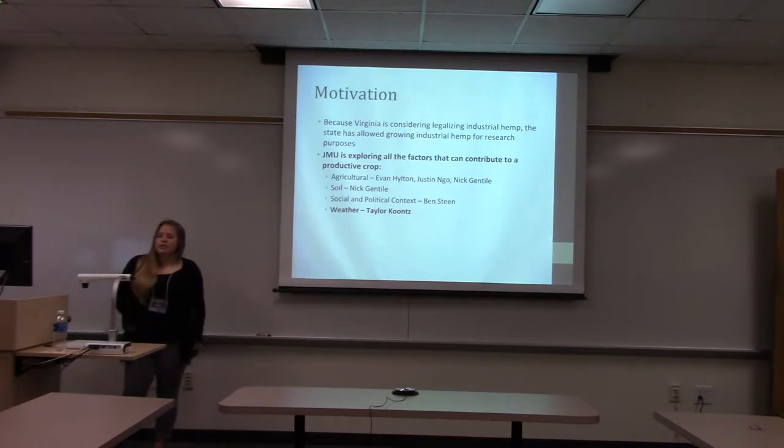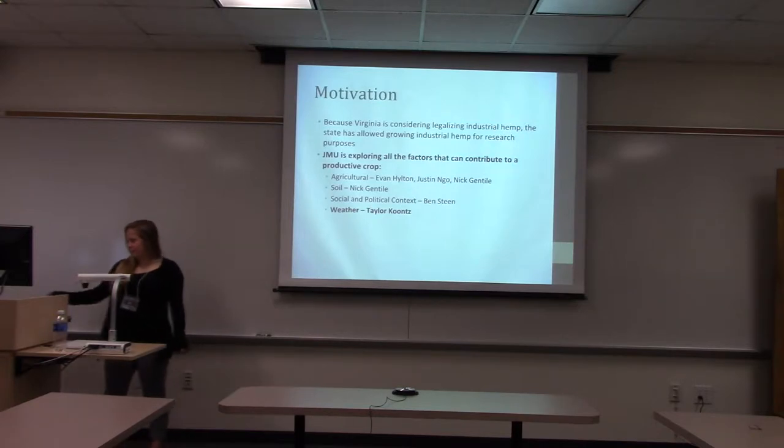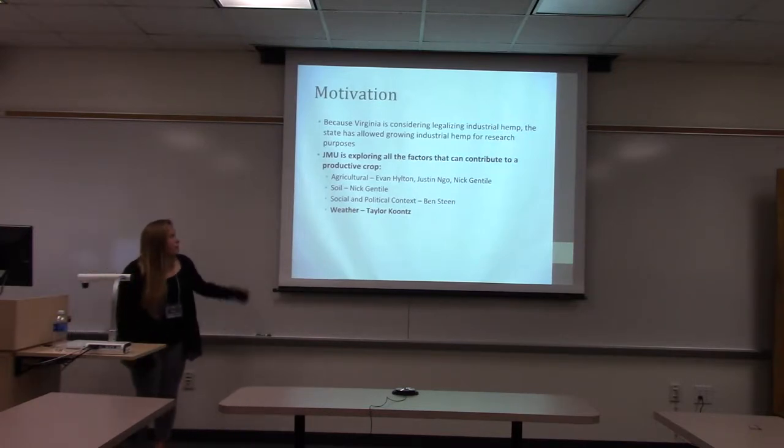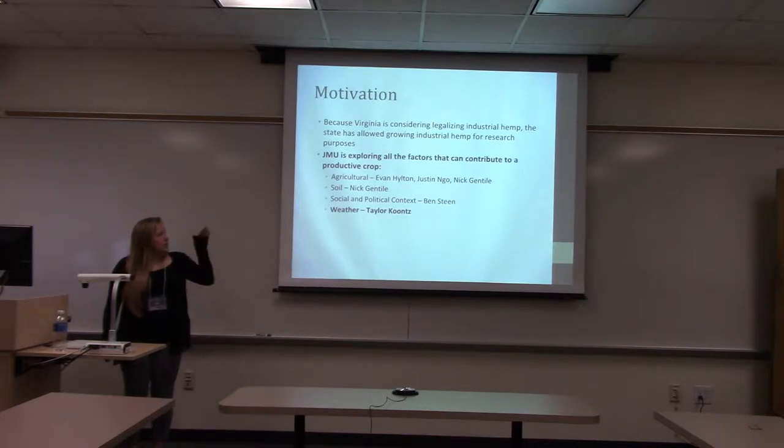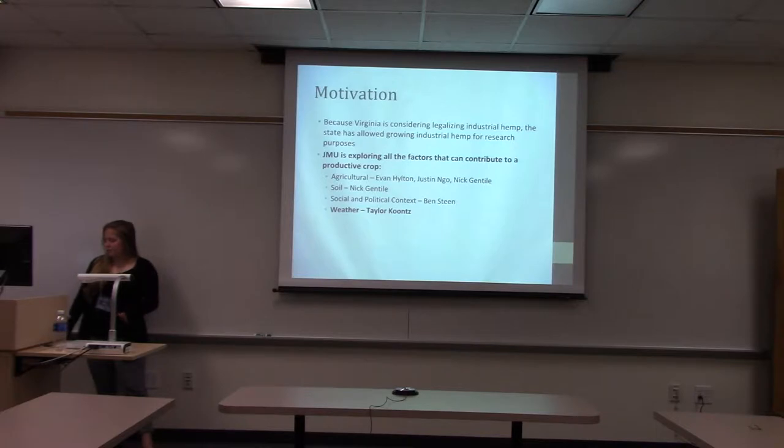The motivation for doing this is that hemp has recently been legalized for research purposes, so at JMU we are exploring all the factors that contribute to a productive hemp crop to help aid Virginia lawmakers in their decision of making it legal. We had a team of five people — Evan, Justin, and Nick looked at the agricultural and soil factors. Ben, who just presented, did the social and political context, and I'm looking at the weather and whether that played a role.